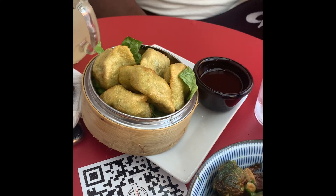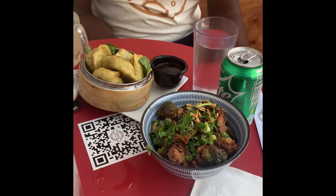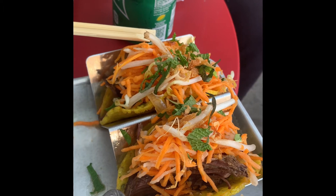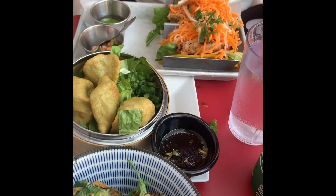Once we ordered, the food came out so fast. It came out in about five to ten minutes, if that. So if you're looking for a place where you can order and get your food quickly, this is definitely the place.